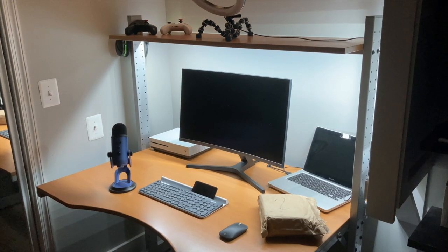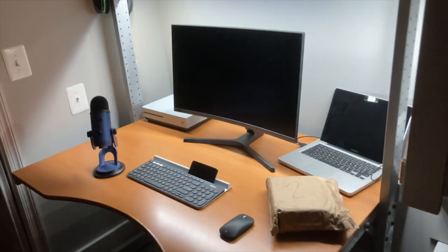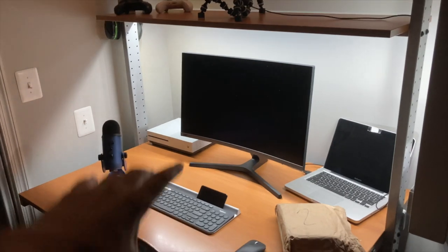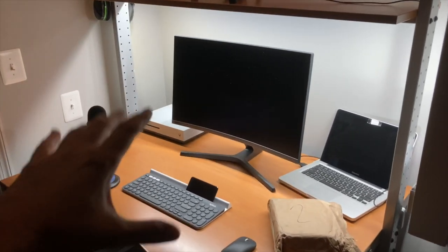You guys are going to love this one — I love automating my home with the Nest Mini, it's so awesome and convenient. Look, we've got a little scene set here, all the Philips Hue lights are set to different colors. Turn on office. All right, so this is where everything happens — I record and do everything at this desk.